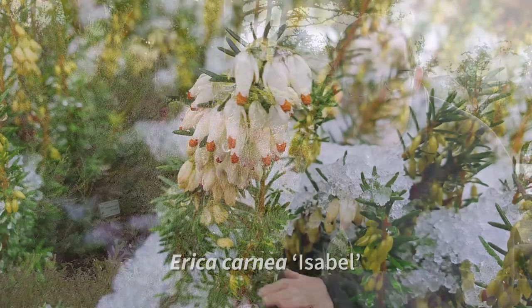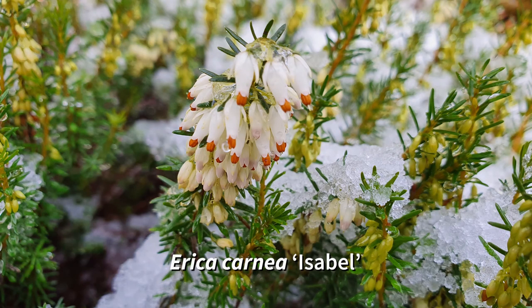Erica carnea is low-growing and it stays that way. This is an adaptation to its early flowering time — it can tolerate a layer of snow on top even when in full flower.